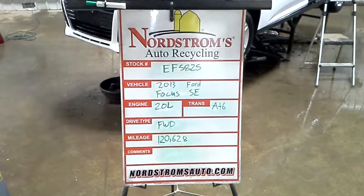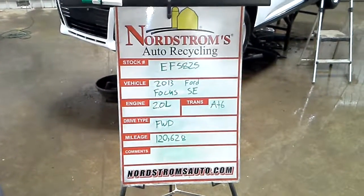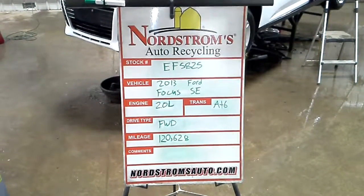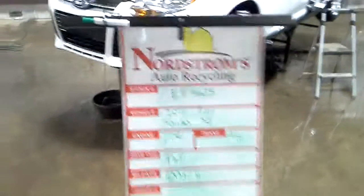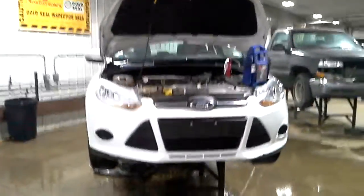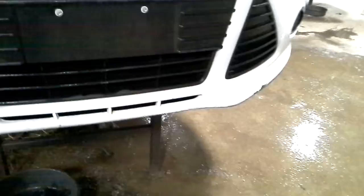Stock number EF 5825, 2013 Ford Focus SE, 2.0 liter automatic six-speed, front wheel drive with 120,628 miles. White in color. Left hand side hip — that's the stuff from the bumper.